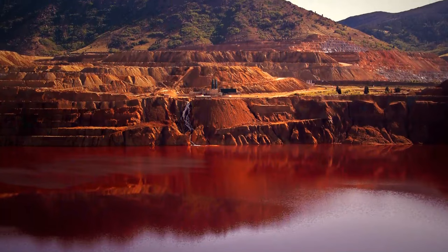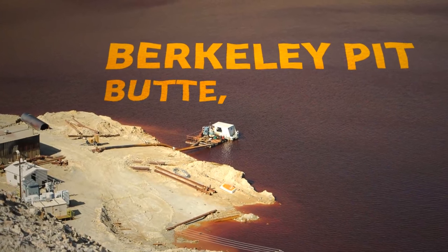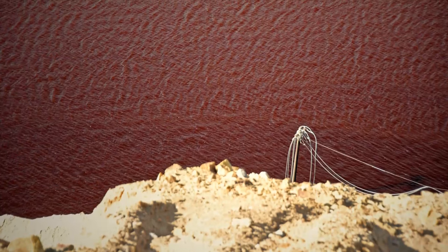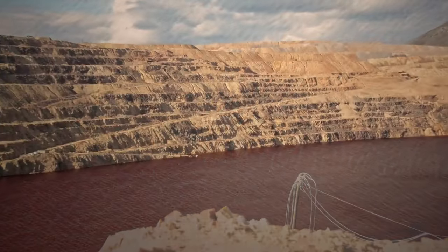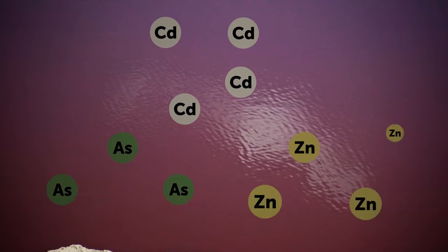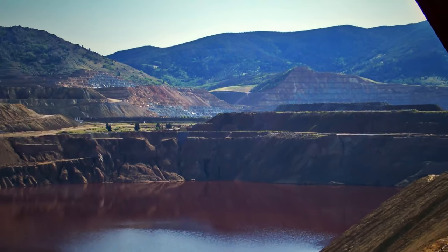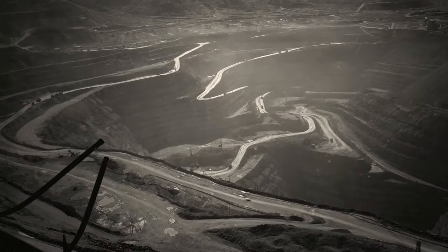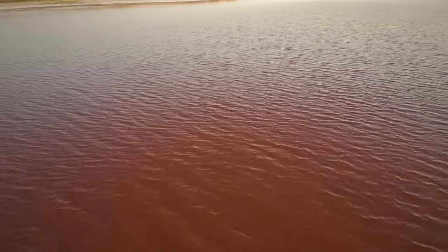Berkeley Pit is an artificial lake in Butte, Montana, with an eerie blood-red color. Don't even touch it — the water is extremely dangerous due to heavy metals present in it, such as cadmium, arsenic, zinc, lead, and copper. These come from the rocks surrounding the lake and make the water super acidic. This place used to be an open-pit copper mine, hence its color. Avoid this place like the plague.